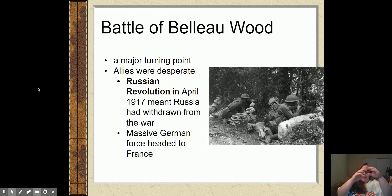This massive German force can now head to France because Russia has pulled out. Germany had to split its forces — a large chunk to fight in Russia and the rest toward France. Now that they're not fighting in Russia anymore, that huge force can turn and head to France. And then the U.S. shows up right when they needed us to.